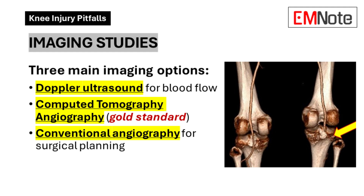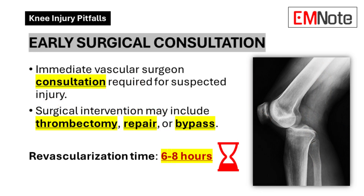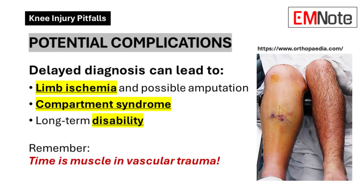If we even suspect a popliteal artery injury, we need to get a vascular surgeon involved right away, because time is of the essence. From the moment that injury happens, the clock is ticking. We've got about six to eight hours for revascularization — restoring blood flow to the limb. If we don't act within that window, the risk of permanent damage goes way up: ischemia and possibly even amputation.